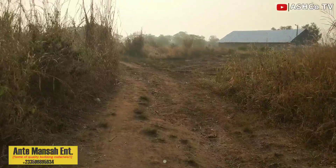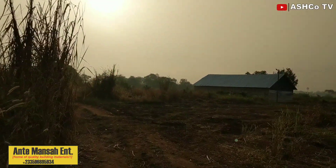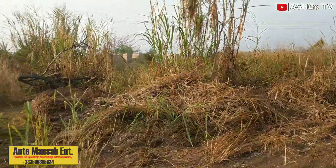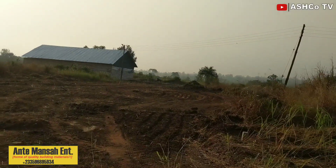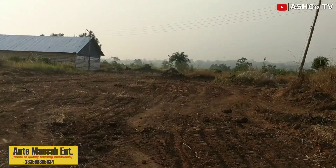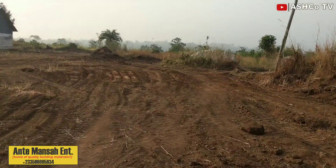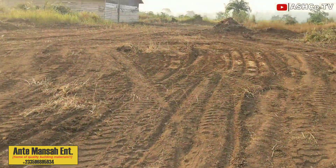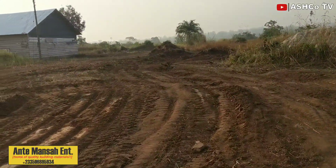Hello guys, you're welcome to the channel. This is Aseda House Commodities, the official YouTube channel, AshcoTV. This is our first visit to the site after we constructed the new road. In the previous video you saw the process of construction — here's a video of when we were constructing it with a bulldozer, or whatever you call that truck. So this is the new road that has been constructed.